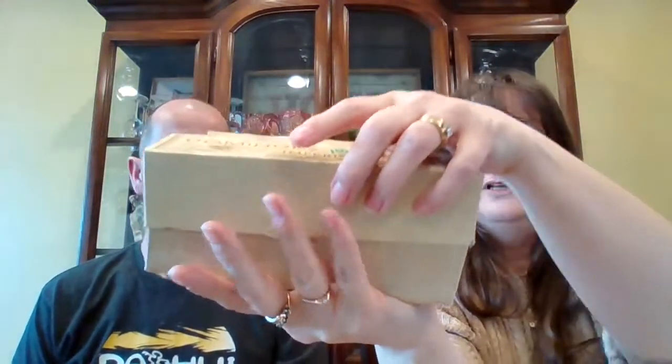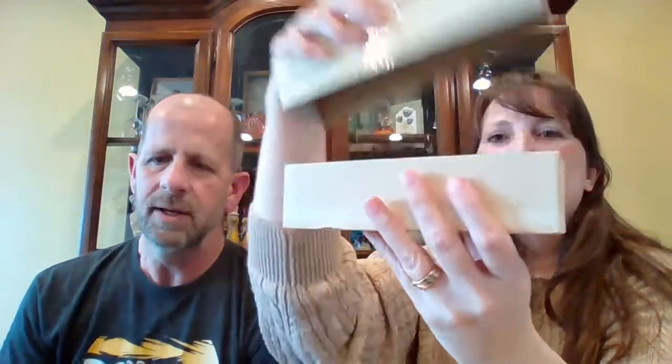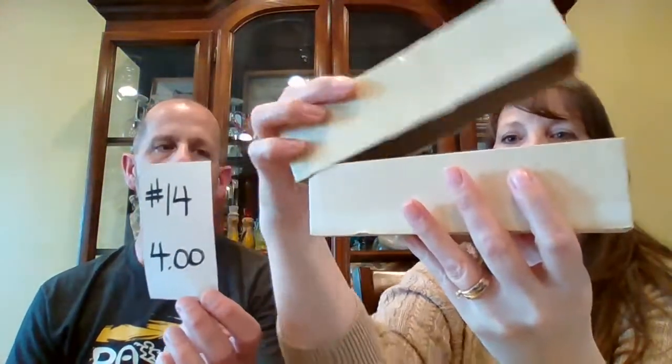We have one more item — Dominoes. Four dollars for the Dominoes, I think there are 26 in there. This is what they look like. Number 14, only four dollars. So you can have fun while you're self-isolating — knocking down the Dominoes, or set them up on edge and knock them all over in a chain.